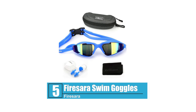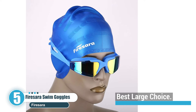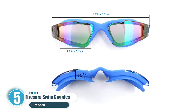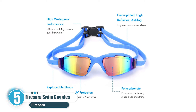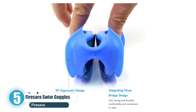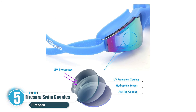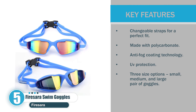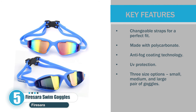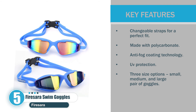Number 5: Firesara Swim Goggles — Best large choice. You can't go wrong with Firesara Swim Goggles if you're looking for a large-sized pair. They are not only comfortable but are also known to deliver great visibility. The 2-in-1 elastic adjustable strap will provide a perfect fit while making sure your hair remains snag-free. Key features: changeable straps for a perfect fit, made with polycarbonate, anti-fog coating technology, UV protection, and 3 size options: small, medium, and large.